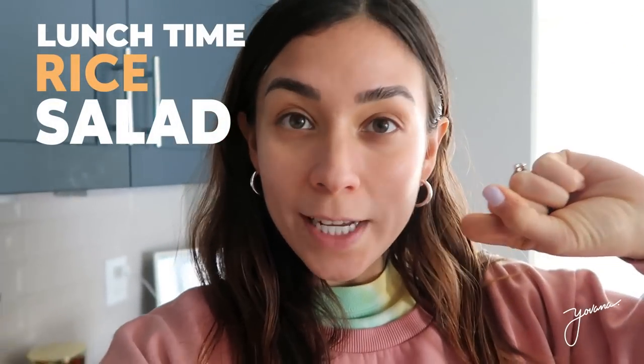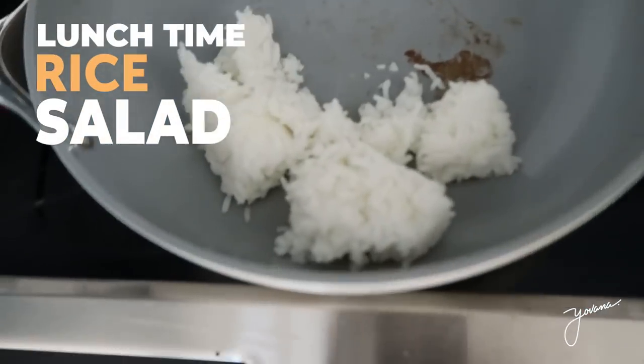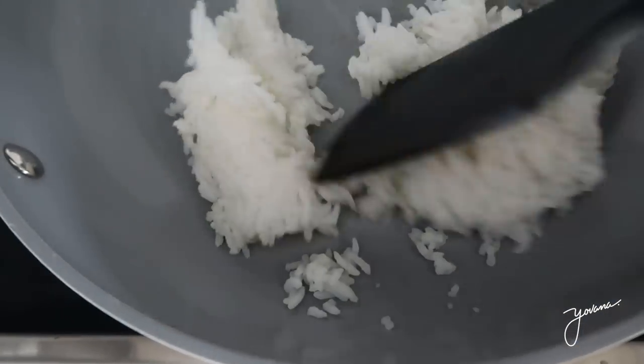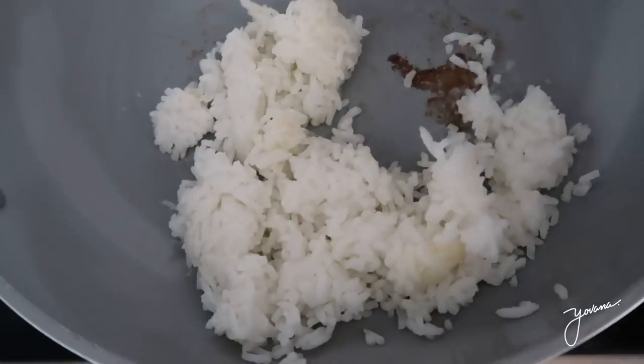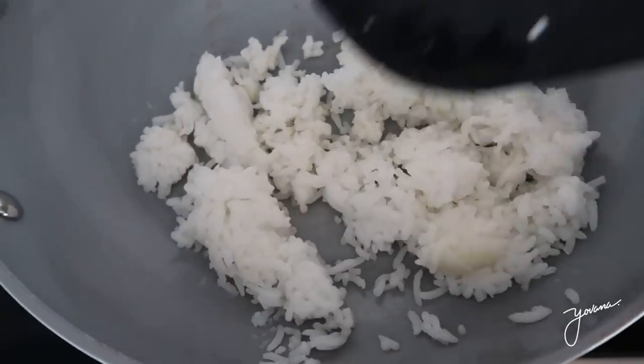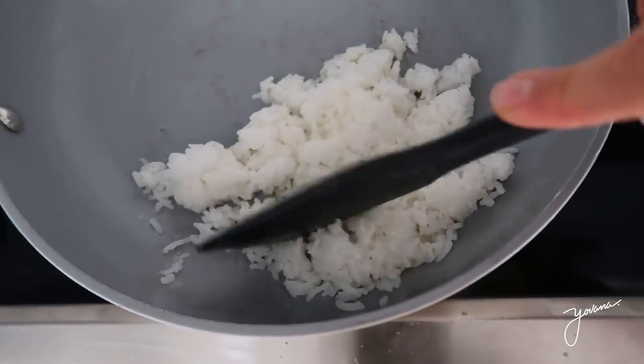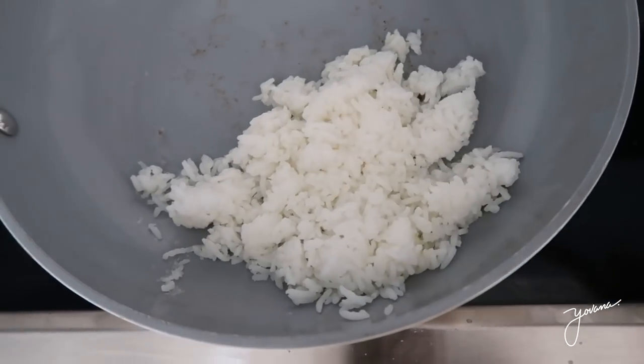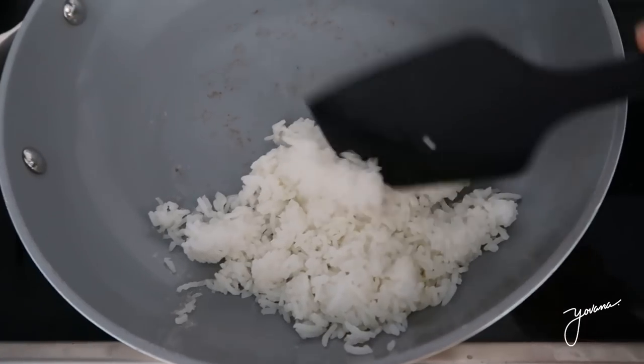Lunchtime! I'm going to make a rice salad. I'm warming up some white cooked rice with a little bit of ghee, and once it's nice and warm, I'm going to make the salad.